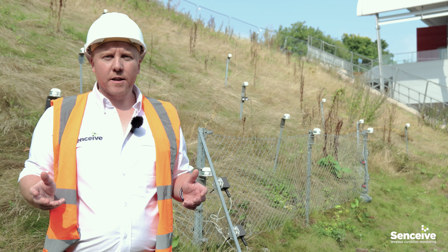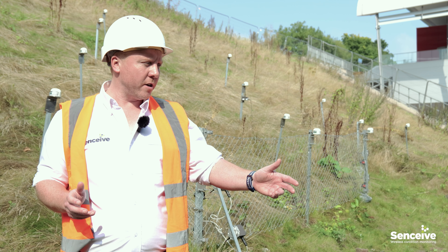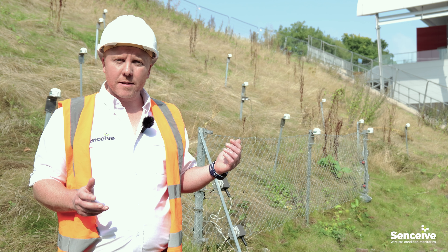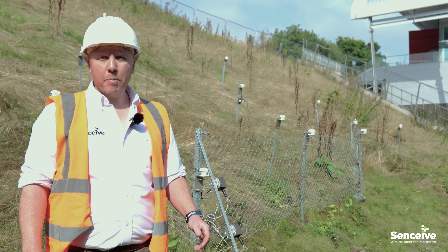Globally, extreme weather events have become more common, with 2024 becoming a record-breaking year for heat and rainfall. One consequence of this is an increase in landslide events such as rockfall interfering with infrastructure, so having a warning system in place is crucial.